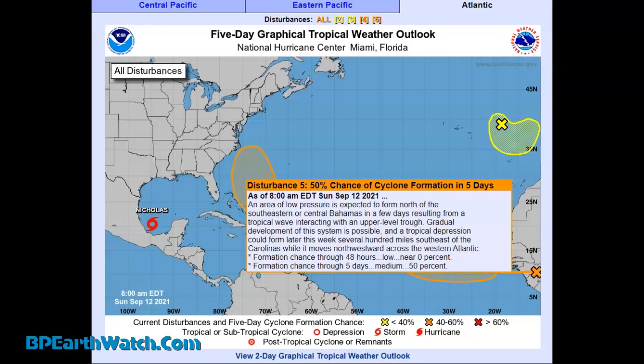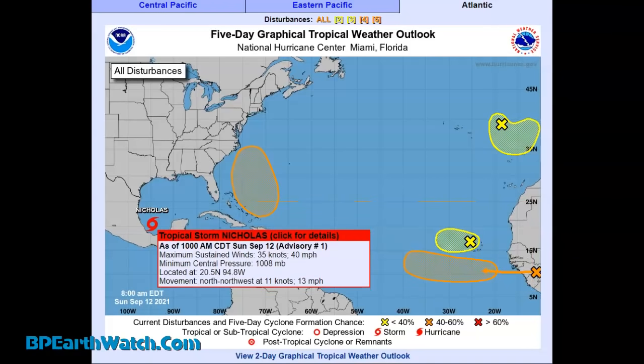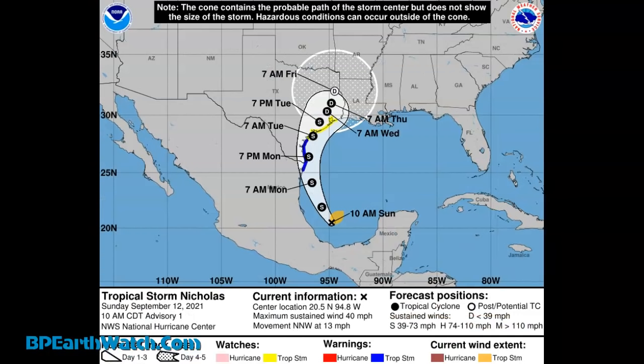We're also going to look at the system that's off the Bahamas — 50% chance of development. They're pointing out that it's southeast of the Carolinas, and notice the cone headed up towards North Carolina. As of 7 a.m., this thing's going to be getting closer to the shore with northeastern Mexico. Tomorrow at 7 p.m., it's starting to skate the coast of Texas.